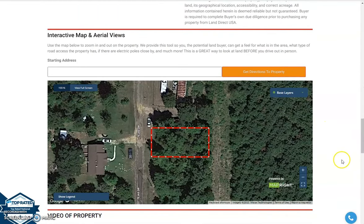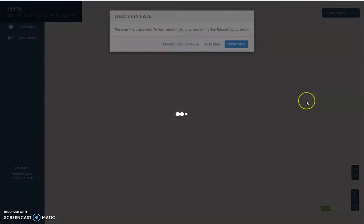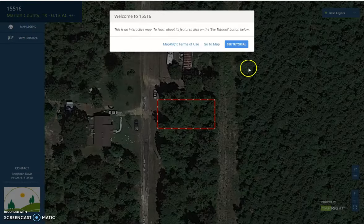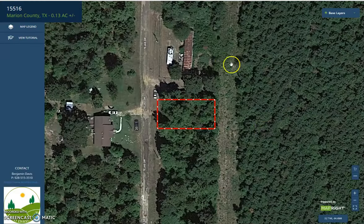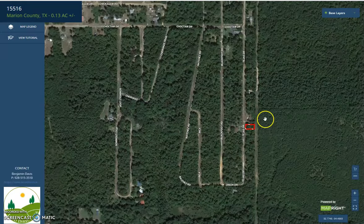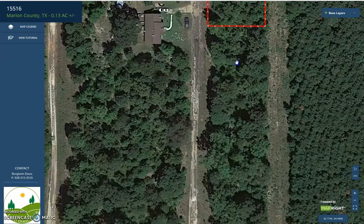Now, we're going to further scroll down. You will see here our MapRite software. This is an interactive map that can provide you full dimensions of the area. It's going to give you a feel of what is in the area, like this.